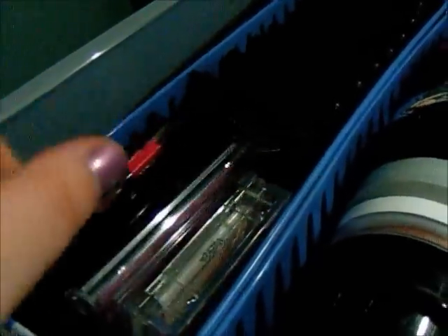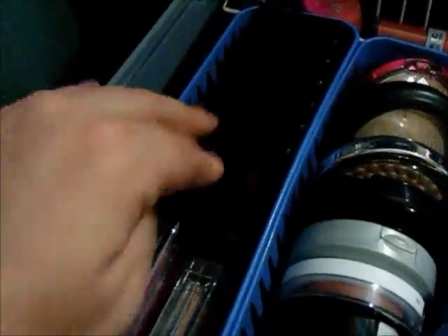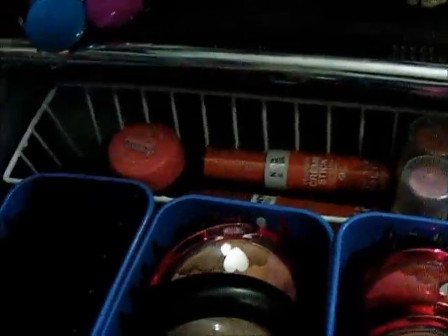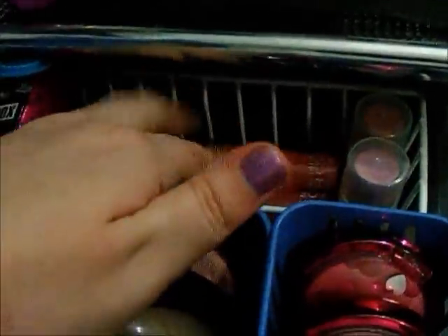Some drugstore blushes — NYC, Maybelline, and Wet n' Wild. Then I have my Lonely NARS blush and all of the Studio Line blushes. Then my Fox in a Box blush, a Maybelline blush, two of the Blushable Cream Sticks, and two Oliver Color Sticks.